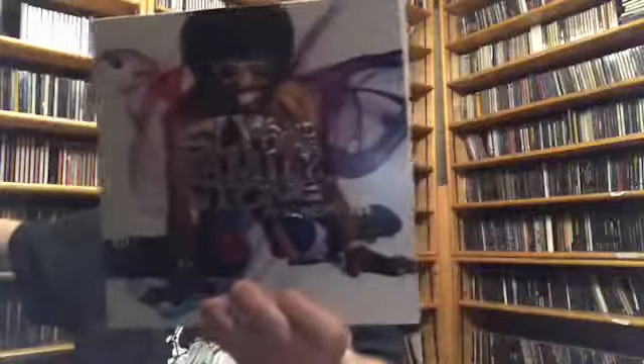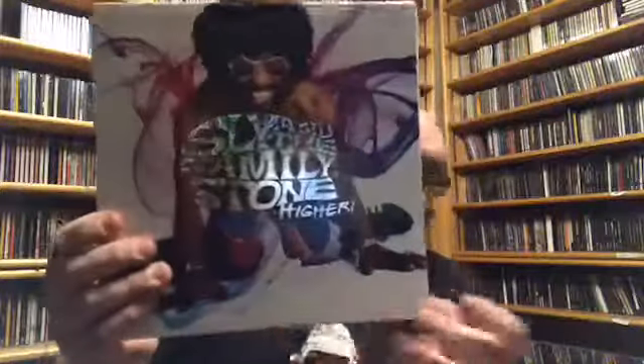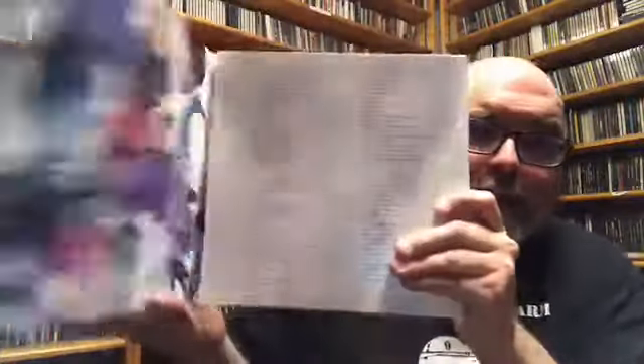Hey, Fairly Secret Music Group! I want to show you some awesome box sets that I have. The first one is Sly and the Family Stone's 'Higher!' and this is a four-disc box set.